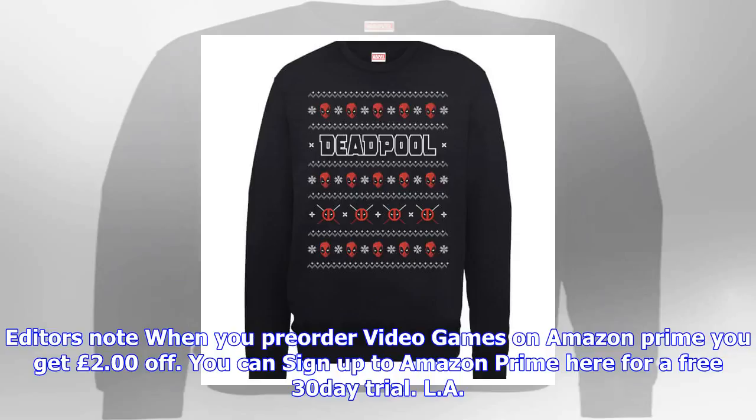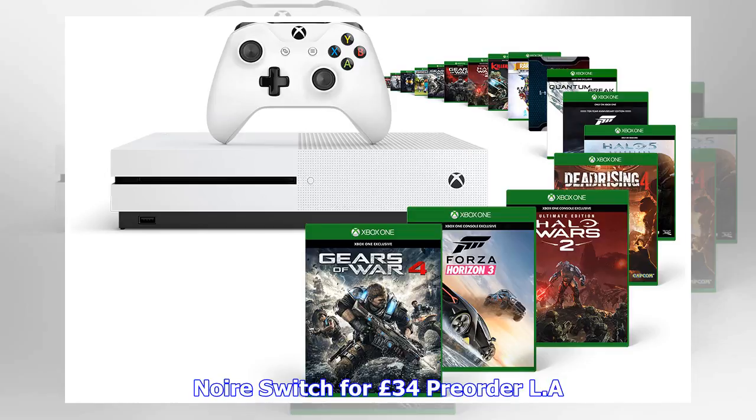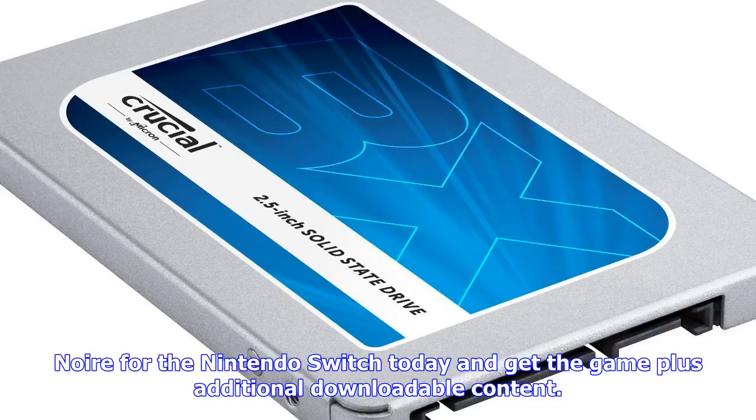SCD Keys is also the cheapest retailer to get a PC digital copy, at only £34.46. Editor's note: when you pre-order video games on Amazon Prime, you get £2 off — sign up to Amazon Prime for a free 30-day trial. L.A. Noire for Switch at £34: pre-order L.A. Noire for the Nintendo Switch today and get the game plus additional downloadable content at Amazon with Prime for £34.